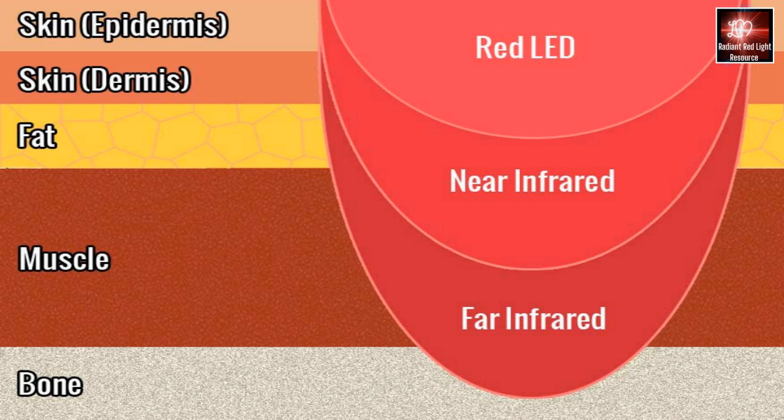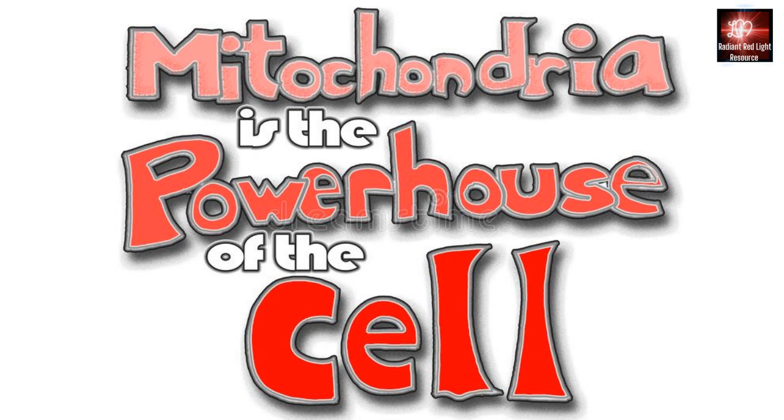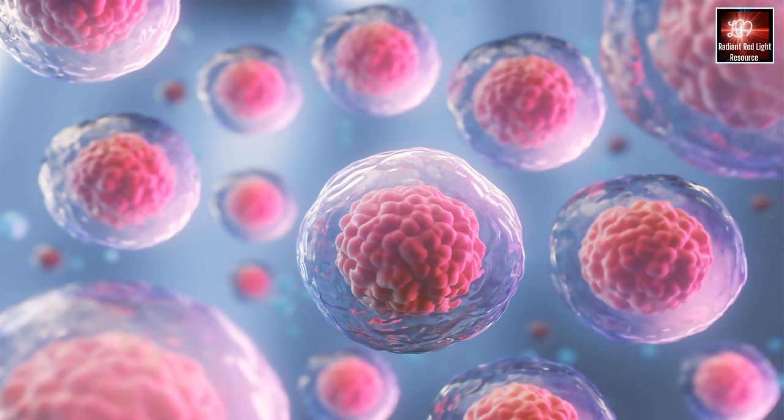What this means for you is that you are going to get a therapeutic dose of light that can penetrate deeply into the tissues to stimulate the mitochondria to produce more ATP, the body's energy source, and also penetrate deeply enough to stimulate the bone marrow to release stem cells to heal the body.